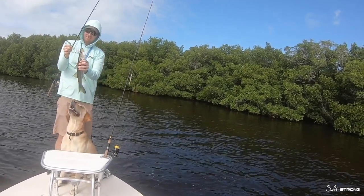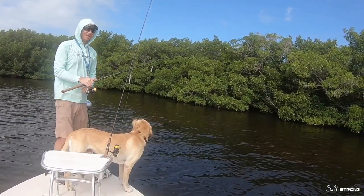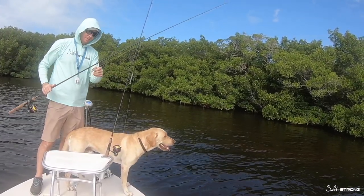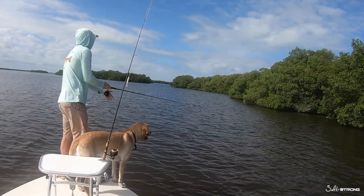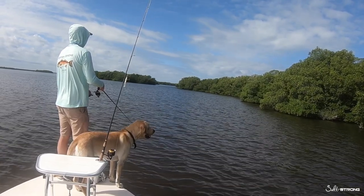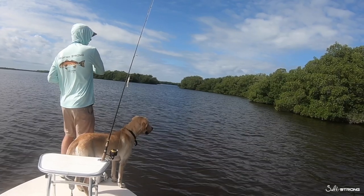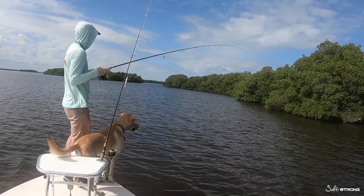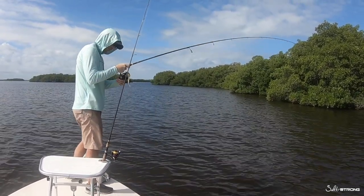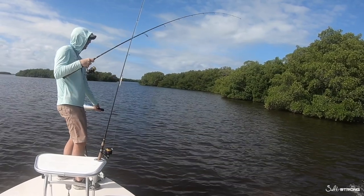Small little guy. So now we're at three to nothing. I'm going to go ahead and apply some more scent to this one, just to make sure it's giving off some scent. There we are — looks like another snook. Another small little guy. This is the non-scented again. That is amazing. These snooks just don't care.